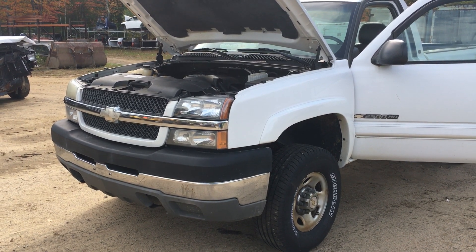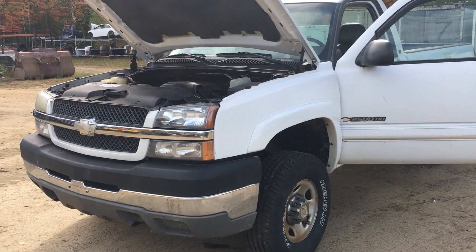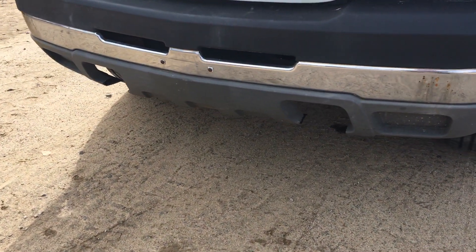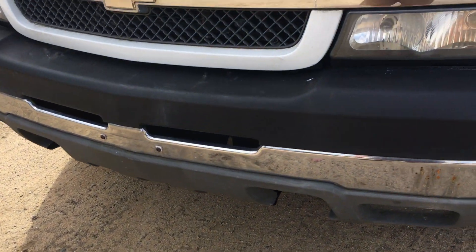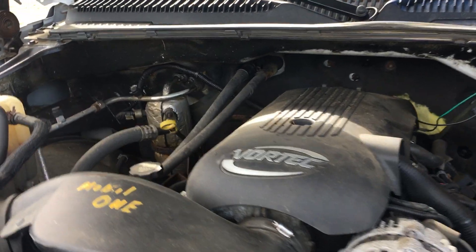Hey and welcome to Just Chevy Trucks. Today we're looking at a 2003 HD 2500 Silverado. This is a retired, or retiring, plow truck. It has 92,800 miles on it, and I love to see this.